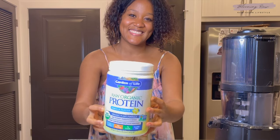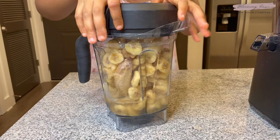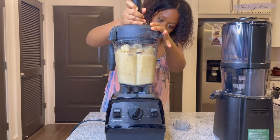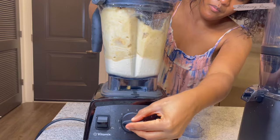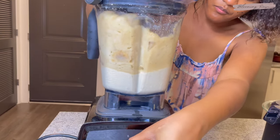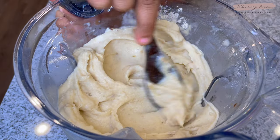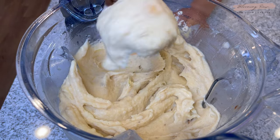I'm adding in some bananas — about seven bananas — and a scoop of raw vanilla protein from Garden of Life. It's not really necessary but I like to add it for that creamy vanilla flavor; you can simply add vanilla bean instead. Then I'm using my Vitamix to blend until the consistency becomes all creamy and smooth. This was so good.